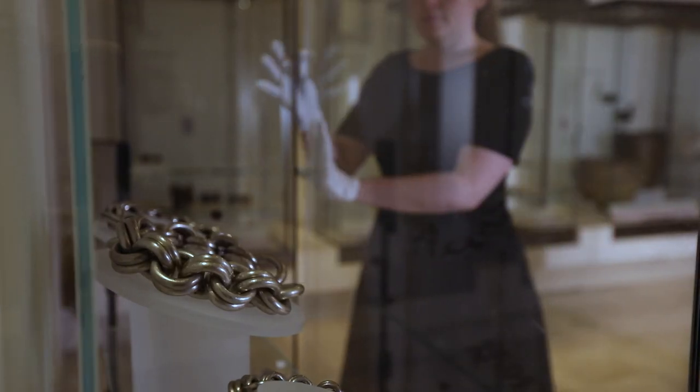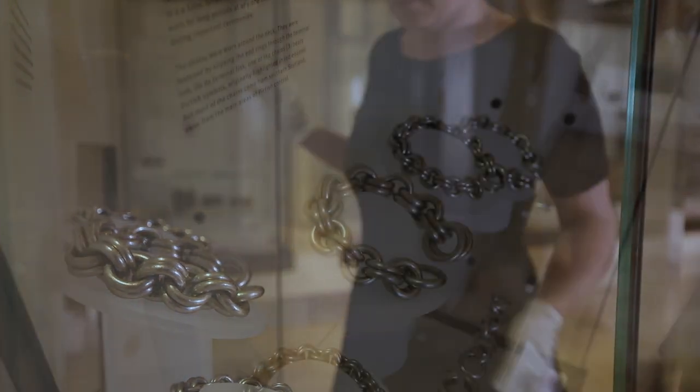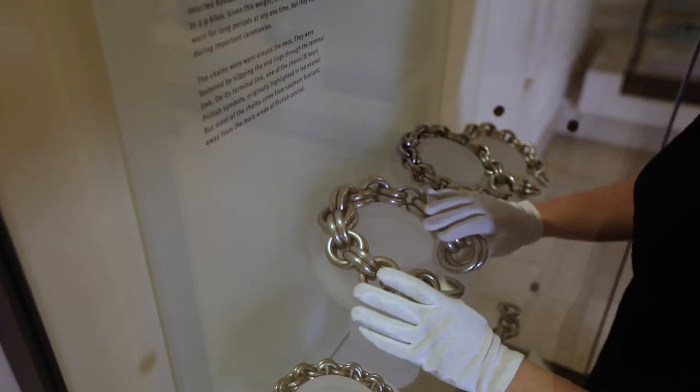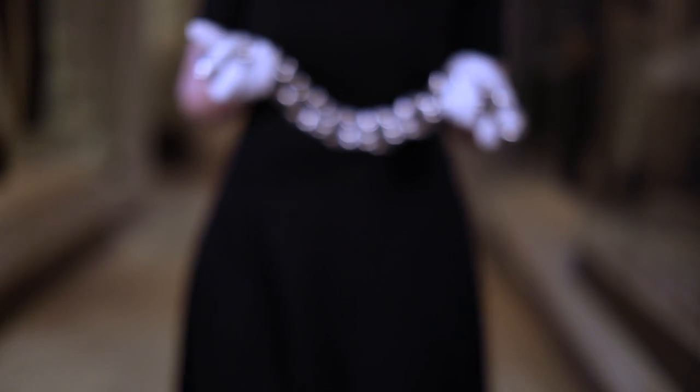For a thousand years in Scotland, silver was more valued than gold, and one group of objects stands apart. They are quite literally head and shoulders above any other surviving object from the period. They were a massive investment in silver. These are the massive silver chains.